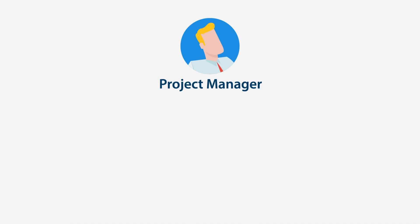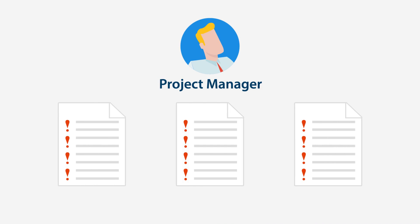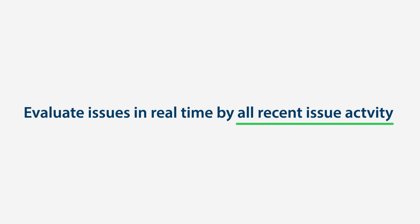Project Managers can get live state visibility across all the issues in a single project or across all of their projects. Evaluate issues in real time by status or by type, or list all recent issue activity.